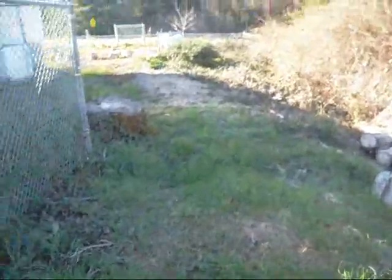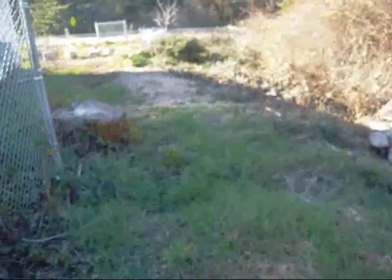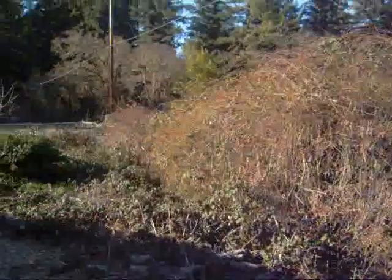Jesse Eldridge here at South Fork High, checking out what could be a potential student garden here at the school. Looking at it from the back, out towards here is the auto shop. And as you can see, the back of the greenhouse is here - still sounds operational. Walking on through, you've got blackberries sitting on the side here.